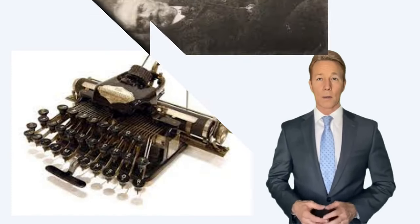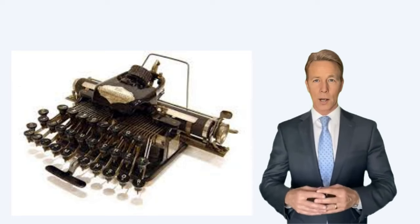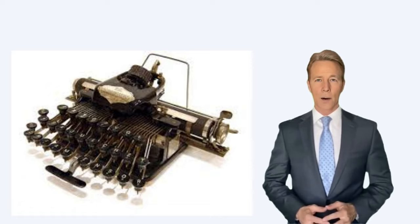By 1901, John Underwood was producing a machine that had a backspace, tab, and ribbon selector for raising and lowering the ribbon. George Blickenstorfer produced the first electric typewriter in 1902, but practical electric typewriters were not manufactured until about 1925.